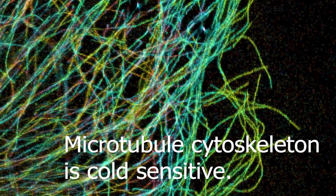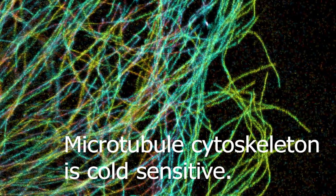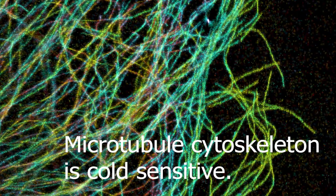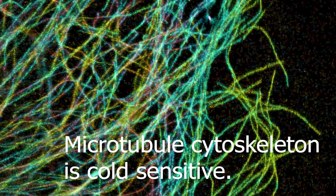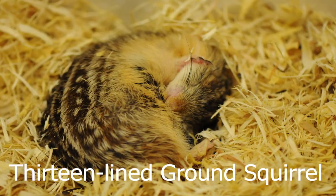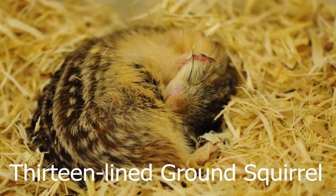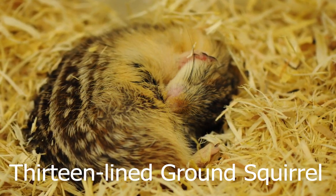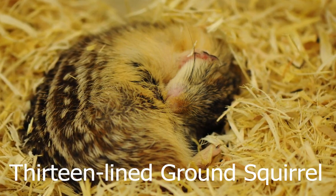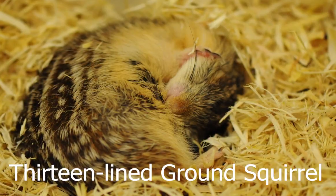It is well known that microtubule, the main component of the cytoskeleton, is cold sensitive — they become unstable at low temperatures. However, hibernators withstand very low temperatures for a prolonged period of time, and how their microtubule system remains stable under those conditions is unknown. So we ask: what are the mechanisms that keep microtubules stable at very low temperatures during hibernation?